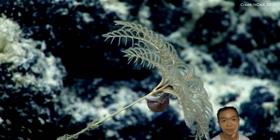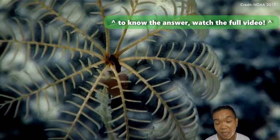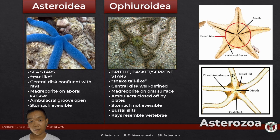Crinoids need help from a friend — in this case, a gastropod — to deal with waste near their feeding arms. Subphylum Asterozoa, or the star animals, most obviously contains two classes: Asteroidea (the star-like animals) and Ophiuroidea (the snake tail-like animals) — those are the literal translations of their names.